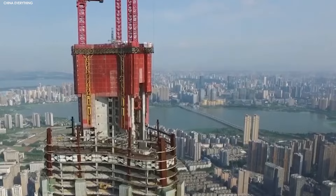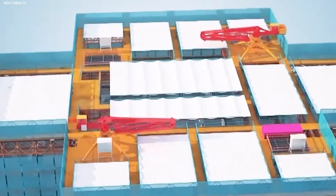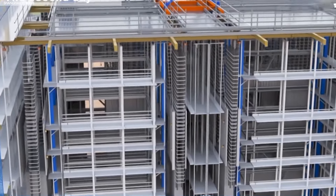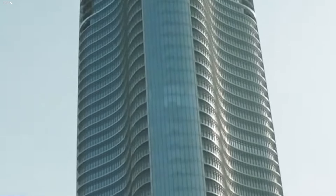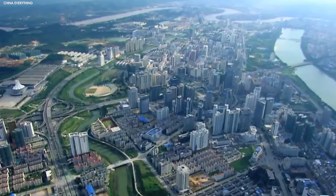Skyscrapers have become more than just tall buildings. They're now seen as a mark of a country's progress and power. These towering giants are a clear statement that a city is modern, wealthy, and prepared for whatever comes next. Around the world, countries compete to build the tallest and most impressive skyscrapers. But China has truly taken this race to a new level, erecting massive structures at a pace that leaves other nations far behind.